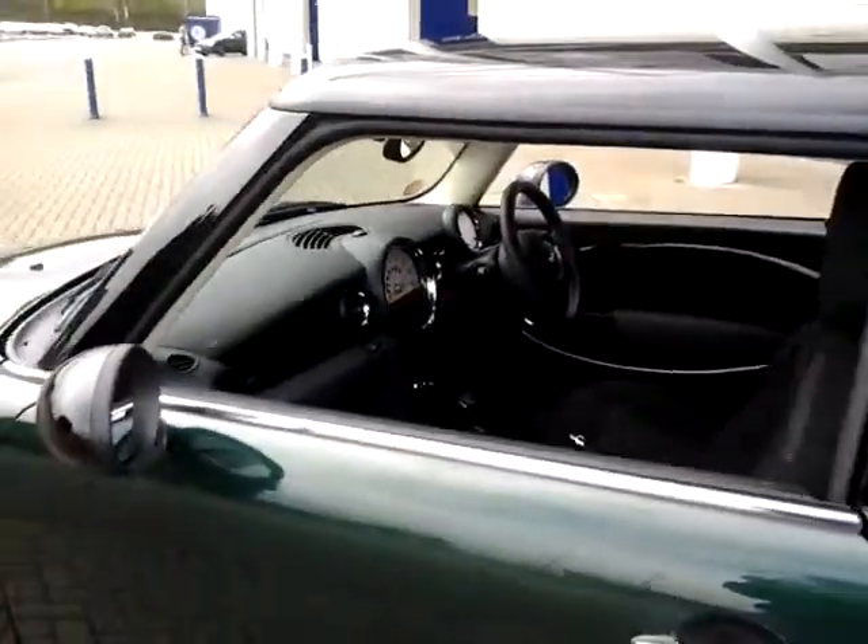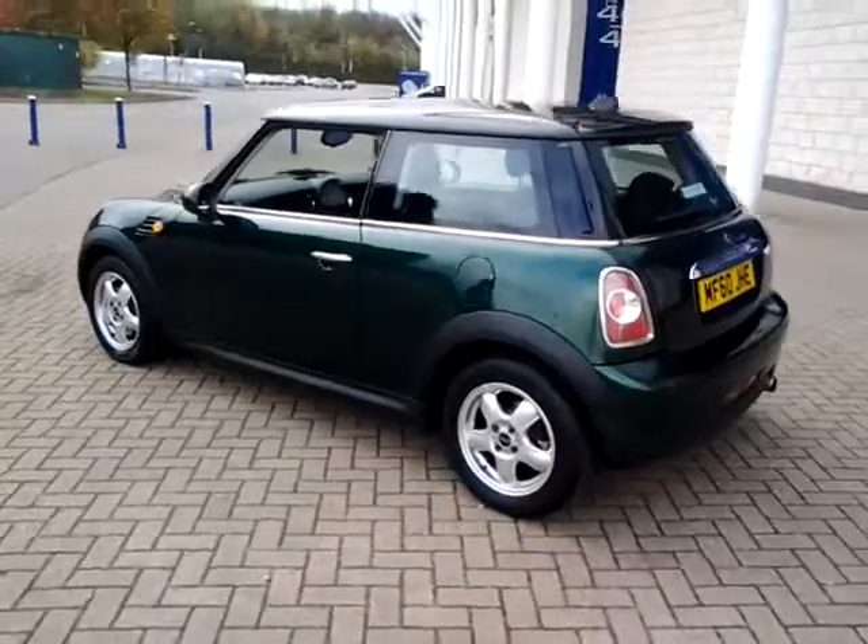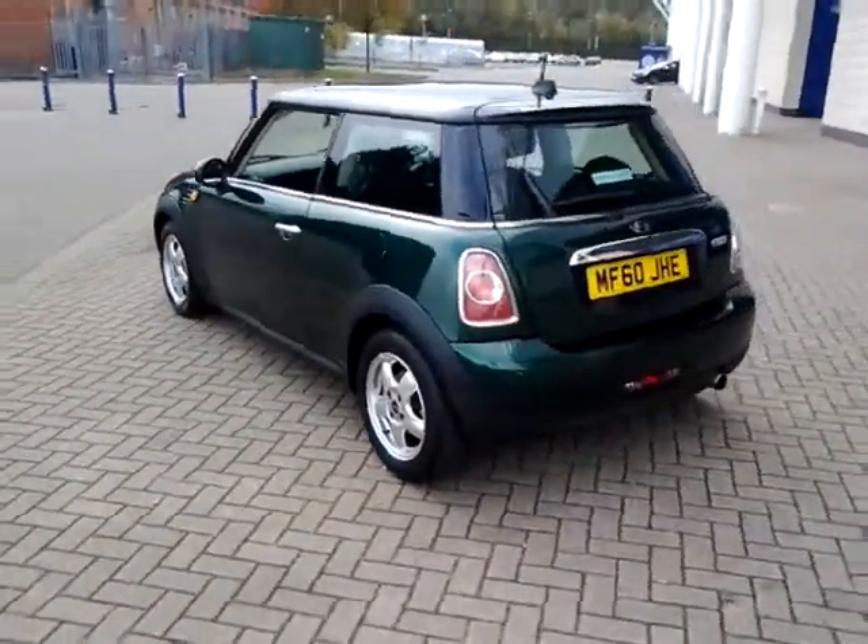Don't forget that for total peace of mind, every used car that we sell at Sturgis comes supplied with 12 months warranty, which also includes roadside assistance.